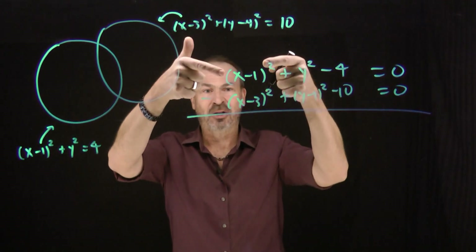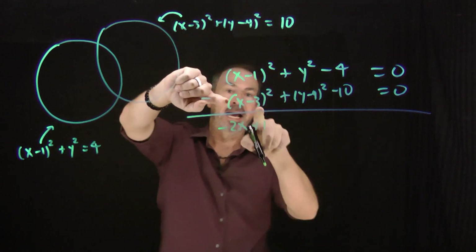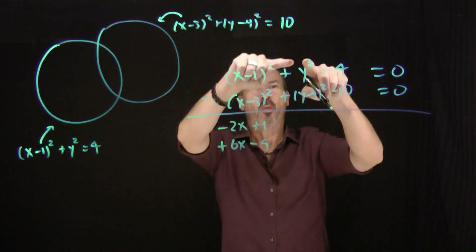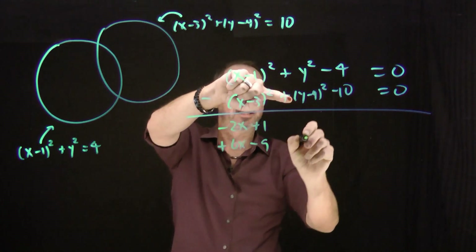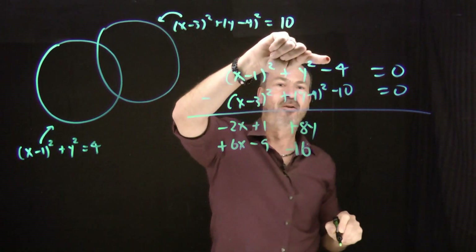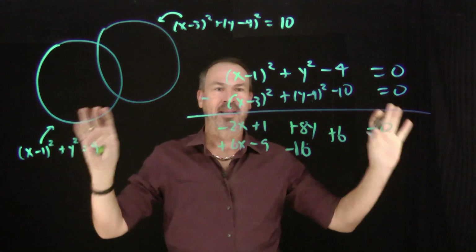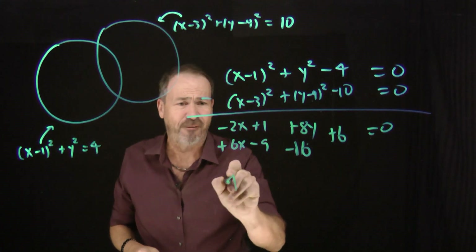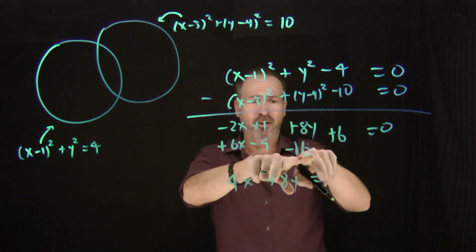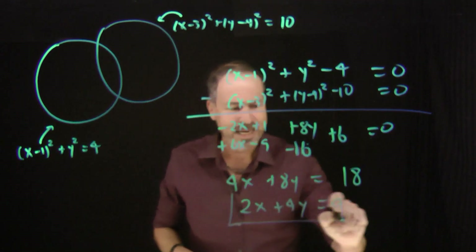I can see I'm going to have an x squared from this term minus an x squared from that term — so no x squareds. But I will have negative 2x plus 1 from there, minus a negative 6x, so plus 6x, minus a 9. The y squareds subtract out, but I'll be left with positive 8y and negative 16. And negative 4 take away negative 10 is positive 6, all equals 0. So no x squareds, no y squareds — I get 4x plus 8y minus 18 equals 0, which simplifies to 2x plus 4y equals 9. It's the equation of a line.